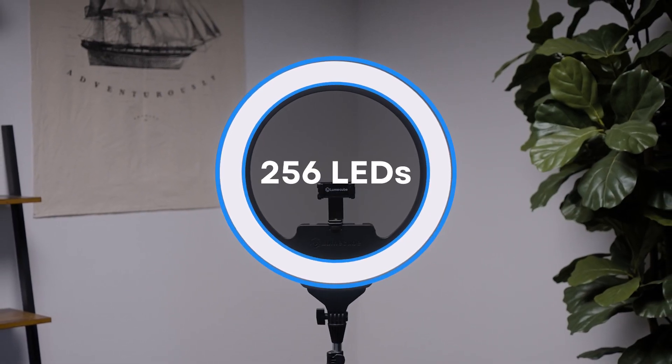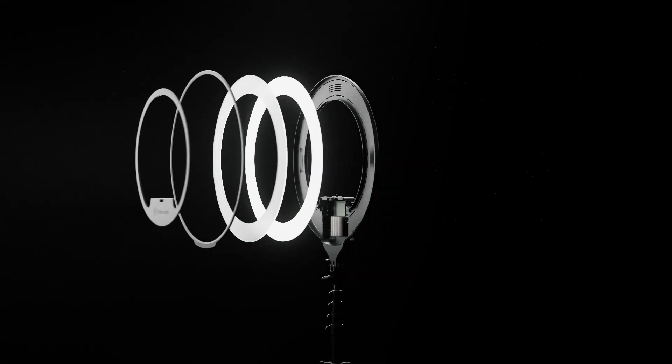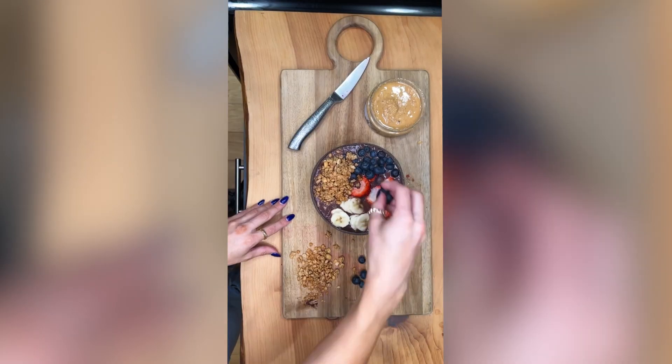Edge-lit technology is an efficient way to create that indirect light source within a self-contained space. Now, let's dive into the details. Let's take the Ring Light Pro, for example. We have LEDs that line the outside of the Ring Light Pro and shine their light inward. This light then bounces out through multiple layers of diffusion to create a lighting effect that we ultimately see and capture in our content.